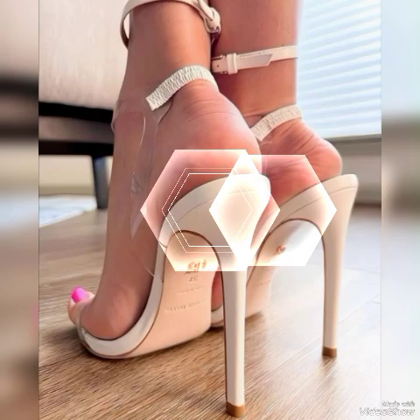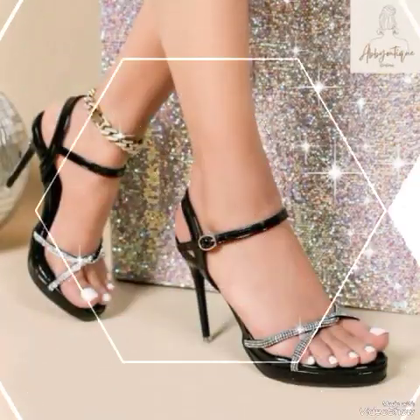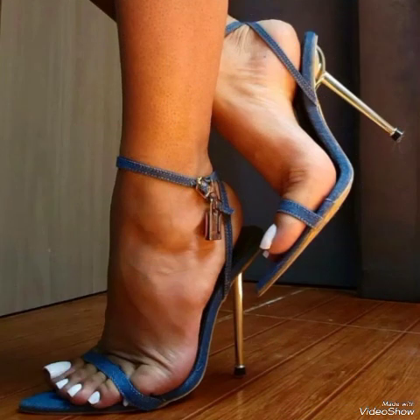Dear viewers, if you want to buy them online, then I will tell you the best website from where you can buy these stylish high heel sandals — from amazon.com, ab.com, and aliexpress.com.